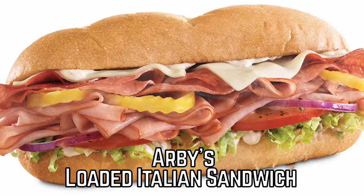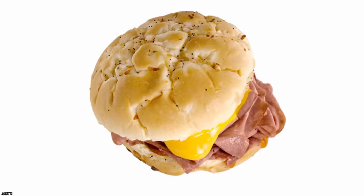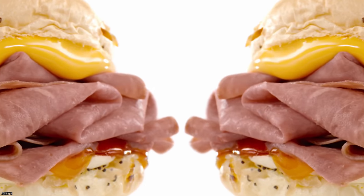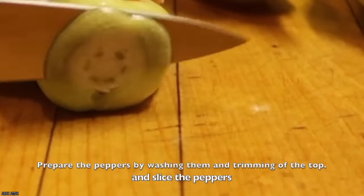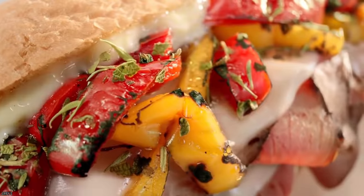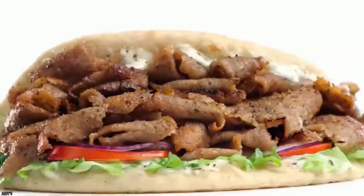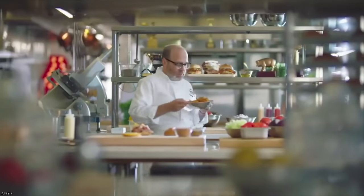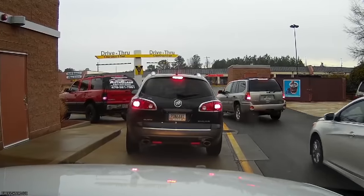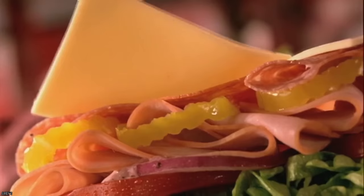Arby's Loaded Italian Sandwich. There was once a well-known sandwich called the Liss, or Loaded Italian Sandwich. Mountains of deli meat, banana peppers, perfectly melted cheese, lettuce, tomato, and onion were all held between two delicious buns. This sandwich was something original and stood out for all the right reasons. Picture hungry people in their vehicles lined up at the drive-thru just to order the Loaded Italian Sandwich on their lunch breaks.